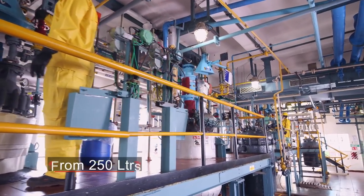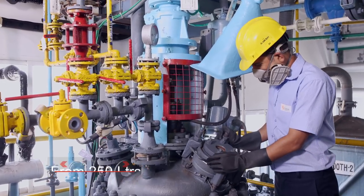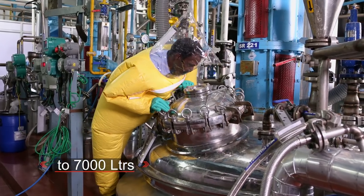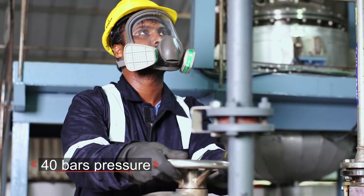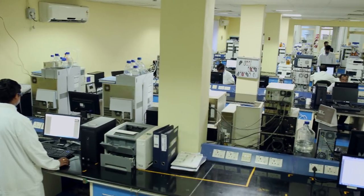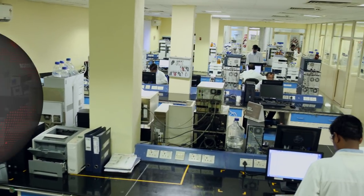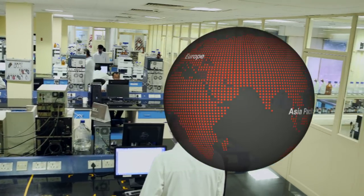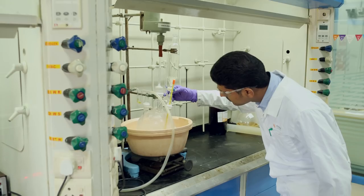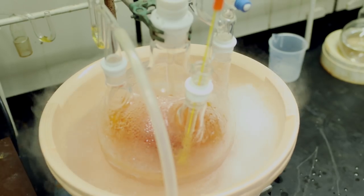Reactor sizes range from 250 liters to 7,000 liters and can operate at 40 bars of pressure. This versatile site supports our pharma and biotech partners in North America, Europe, and Asia Pacific — from clinical development through commercial manufacture.